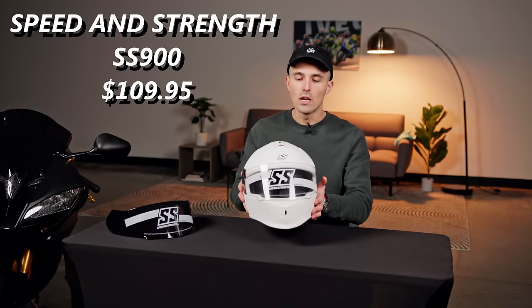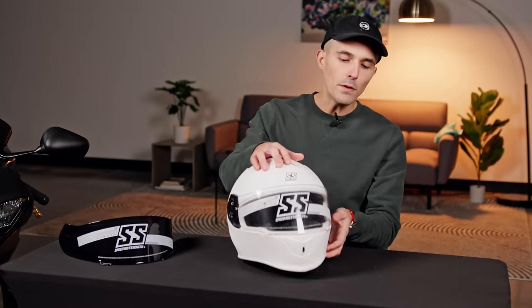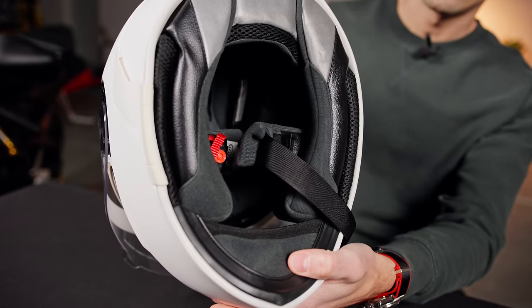This is our best-selling helmet, the SS900 from Speed and Strength. We've sold hundreds — maybe even over a thousand of these helmets — and for good reason. At $109, you get an ECE-rated helmet with vents, a free tinted visor, and pretty good features inside. That's great value for money, but I'm not going to sugarcoat it — this is not a premium helmet. It's not one you'd want to wear for more than two or three years; you're definitely going to upgrade. But to get started riding for $109 with an ECE-rated helmet, the fit and features punch above its price point.